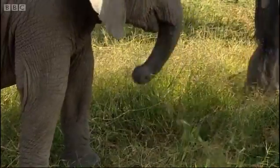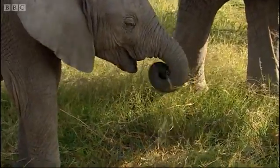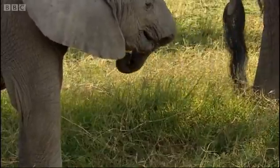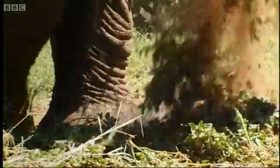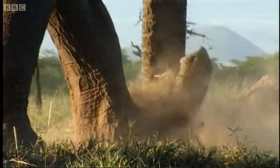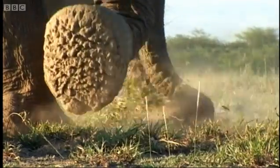In trunk school, practice makes perfect. It's a bit like winding spaghetti on a fork. Trunk and foot coordination is one of the more advanced techniques, and it'll be a long time before the calf is as expert as this.